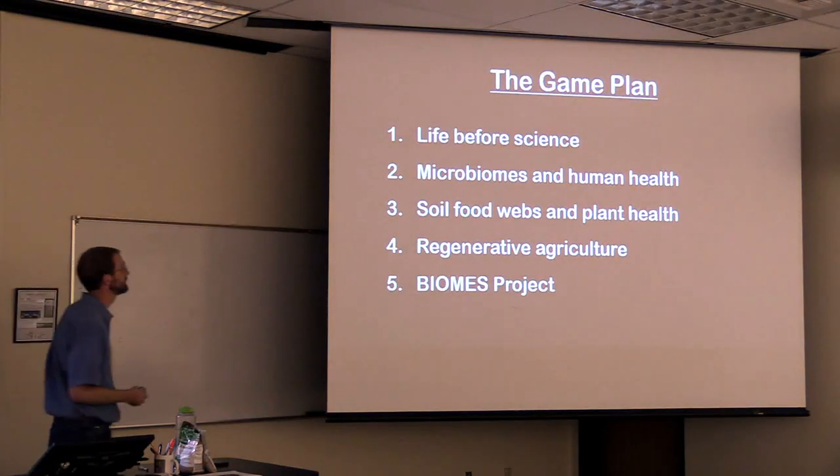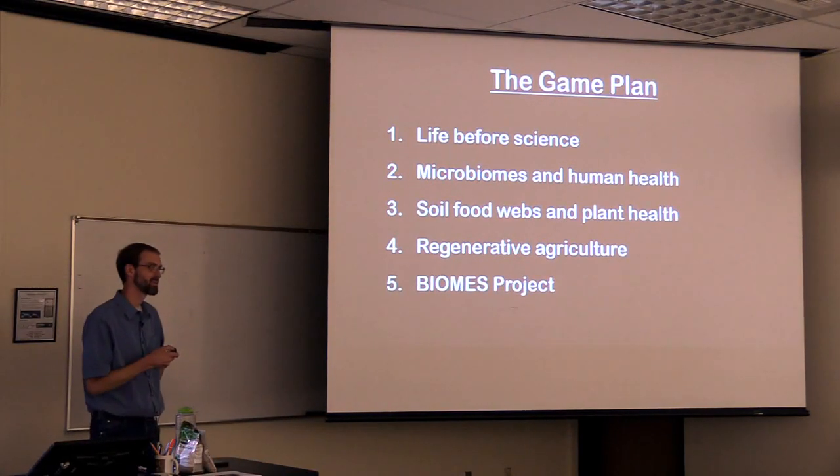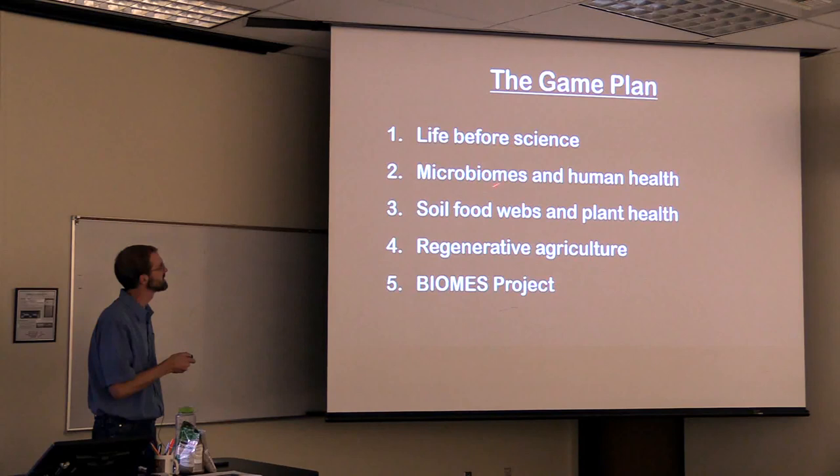So the plan for this talk — I'm trying to cram a lot in and I sometimes run out of time, so let's hope I can get through it. I'm going to tell you a little bit about my life before I got into science 20 years ago.